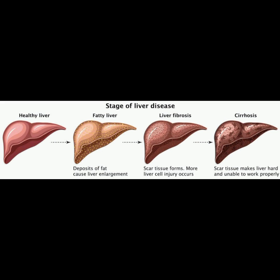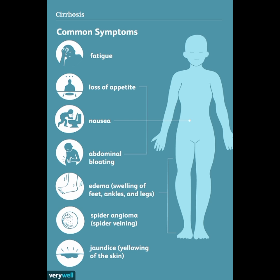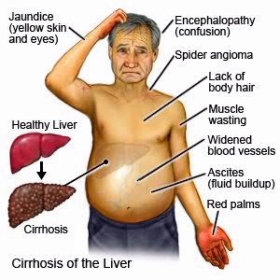Cirrhosis is scarring, or fibrosis, of the liver caused by long-term liver damage. The scar tissue prevents the liver from working properly. Cirrhosis is sometimes called end-stage liver disease because it happens after other stages of damage from conditions that affect the liver, such as hepatitis.